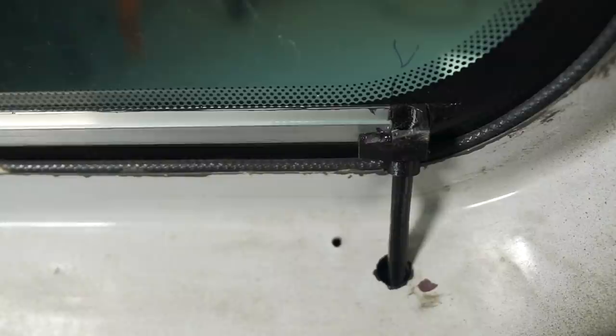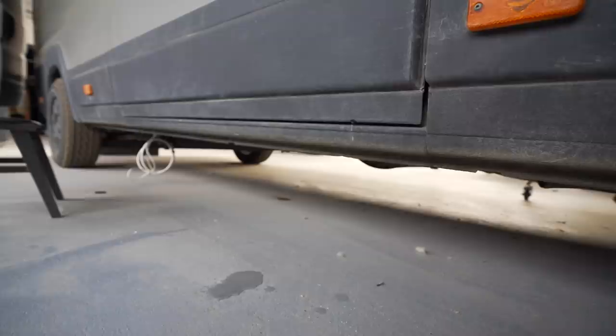We've done sliding curtains before on a ceiling panel, but this time we're speeding through this plywood panel to get to the curtain. You've seen the condensation channel before and I'm applying it again on this side too.